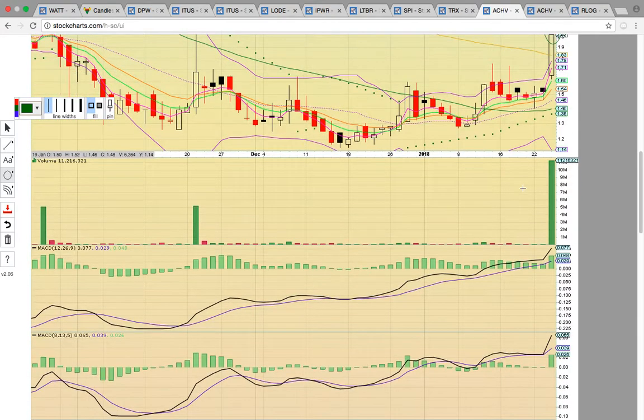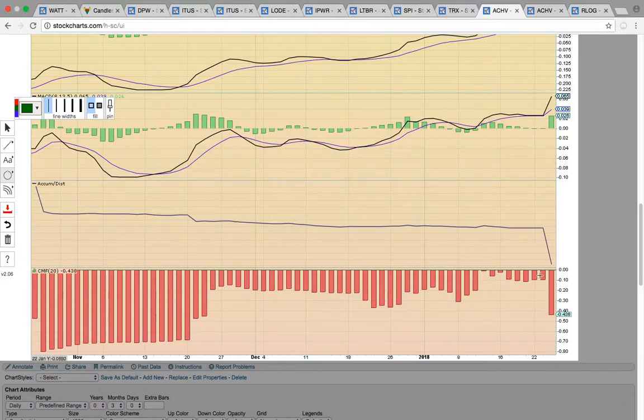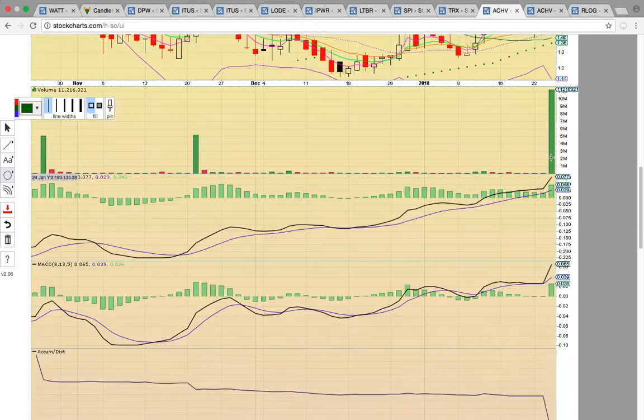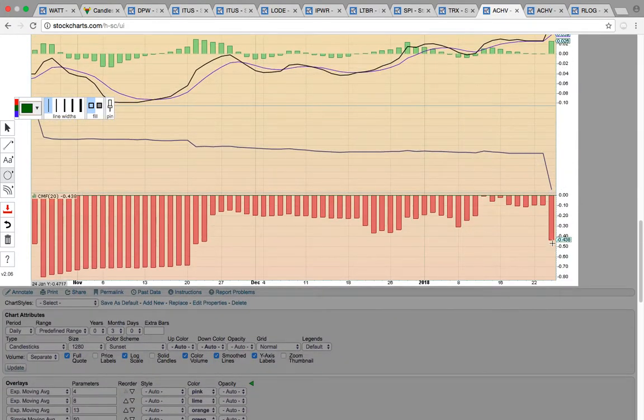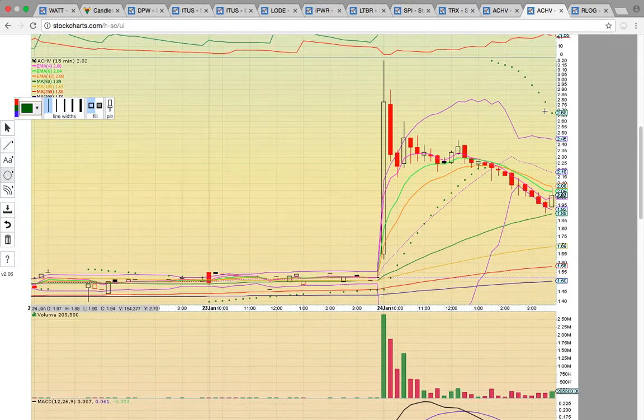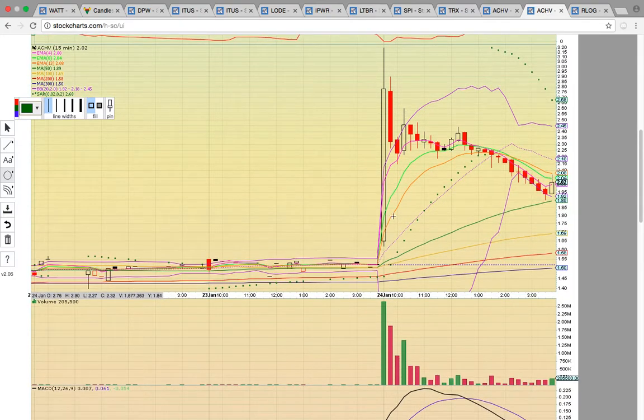That's what happened here. If you look at accumulation distribution and Chaikin Money Flow, you can see there was a big spike down — a giant volume spike. The share price was up 32%, but accumulation distribution spiked down and CMF spiked down. That's a signal that they were dumping shares — dilution. It's really hard to get moving higher when there's dilution. Now if you look at the 15-minute chart, you can see the dilution here.